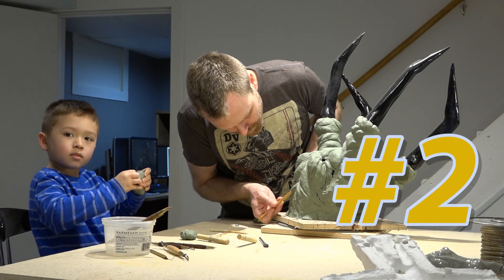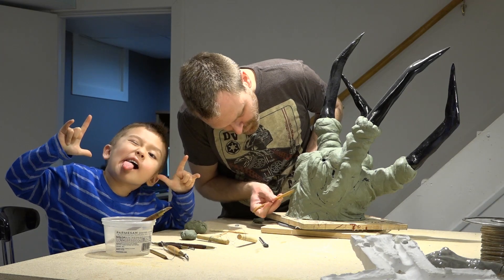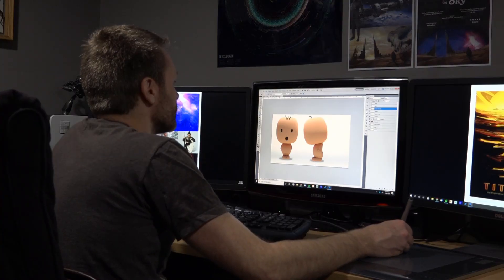Number 2: Make a sculpture out of clay. Number 3: Draw something or paint something.